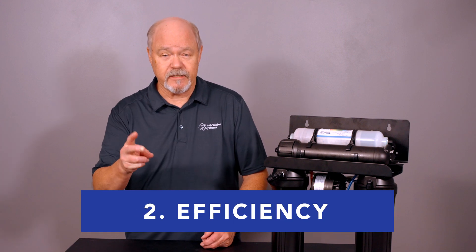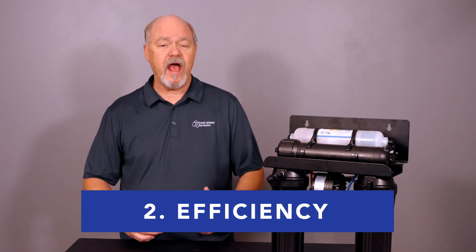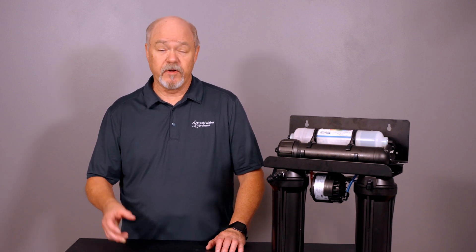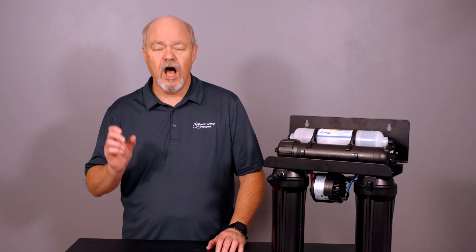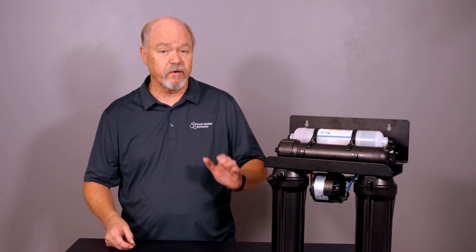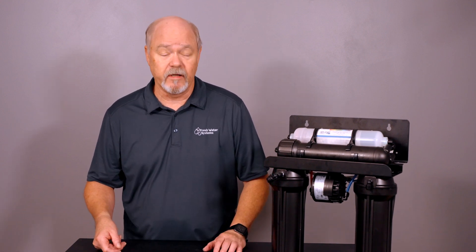Feature number two: efficiency. Does the RO have some components that make it less wasteful? Let's face it, reverse osmosis sends a lot of water to the drain. But there are components available, like the permeate pump, that save hundreds of gallons of water from going down the drain each month. The permeate pump on this unit helps keep the amount of water being sent to the drain at a minimum, and efficiency is very important, especially if you're environmentally responsible.